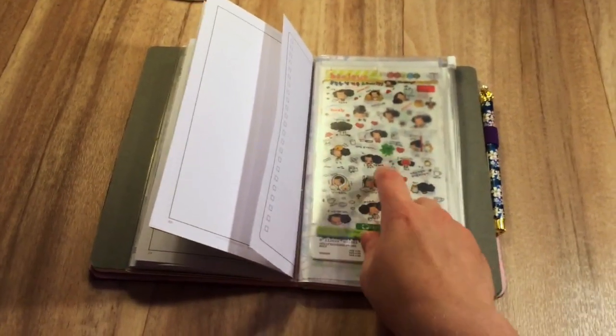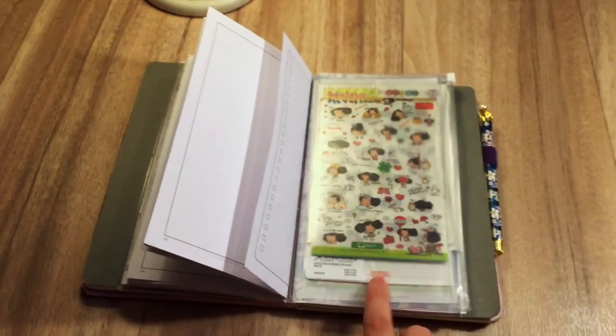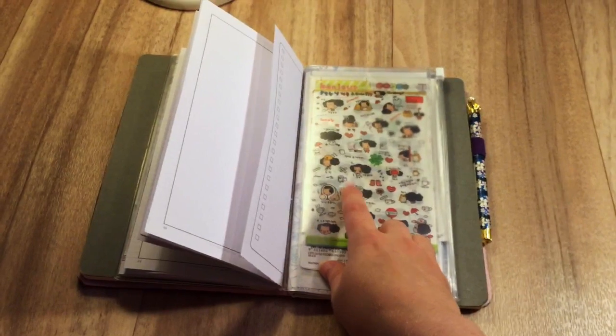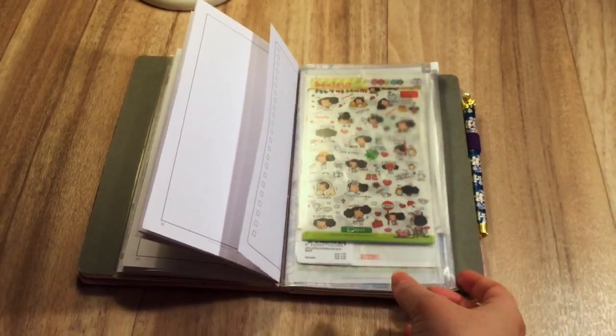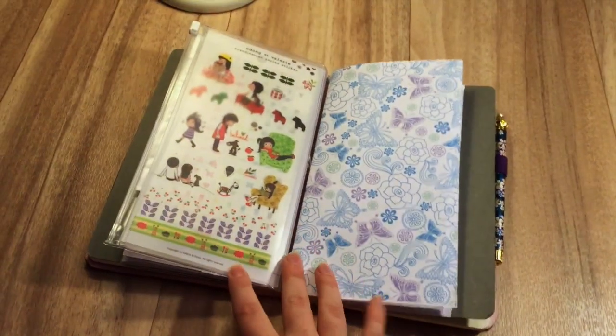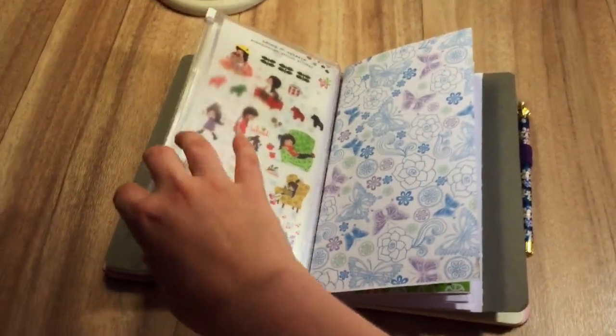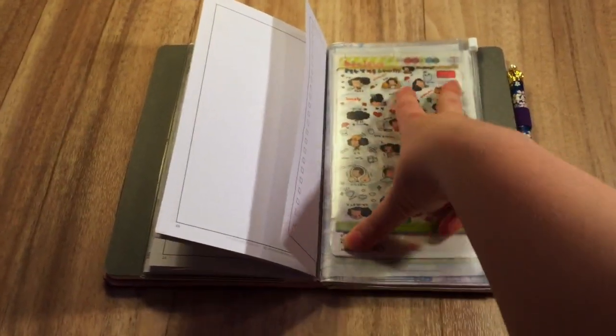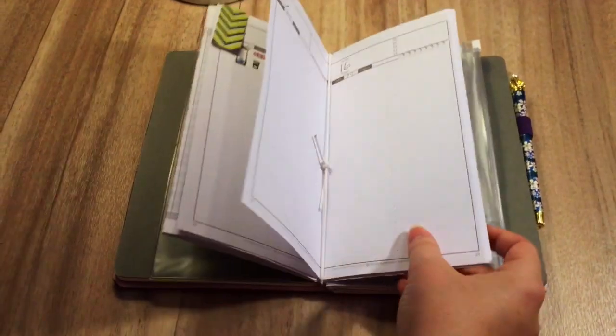I really like that I'm actually using my stickers now, because I've had them for a very long time and never really used them. So now I finally get to use them and I'm very proud of myself for finally starting to use everything I have.